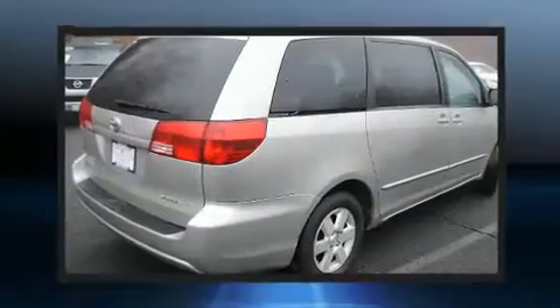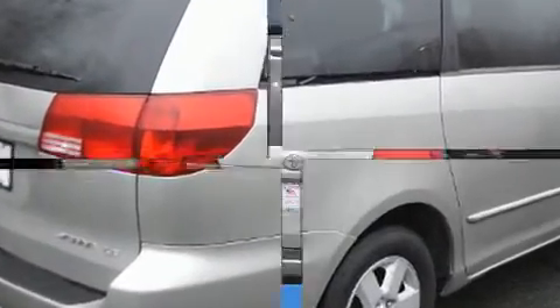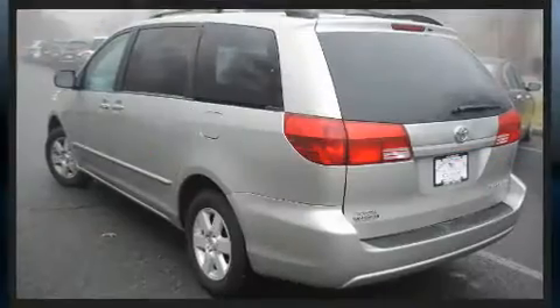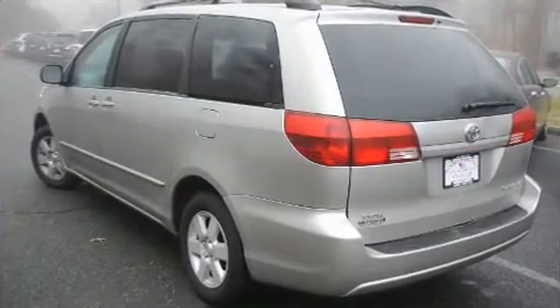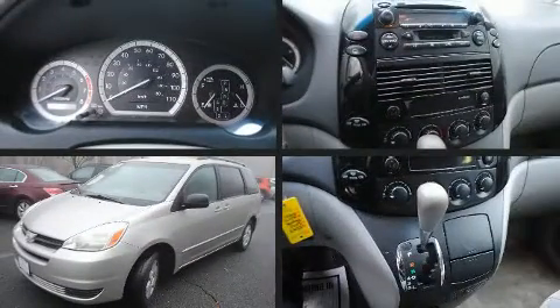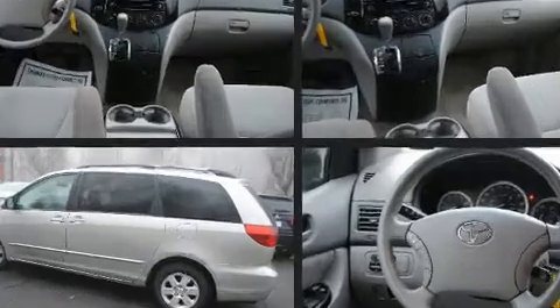Toyota prioritized practicality, efficiency, and style by including front and rear reading lights, front and rear air conditioning, a roof rack, rear wipers, and one-touch window functionality. Storage solutions are integrated throughout the interior, demonstrating thoughtful attention to detail.